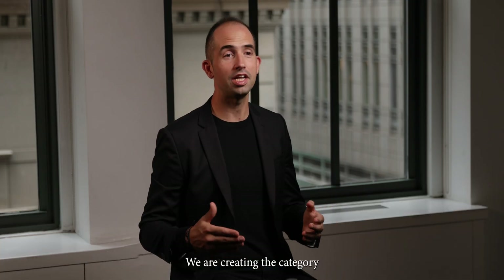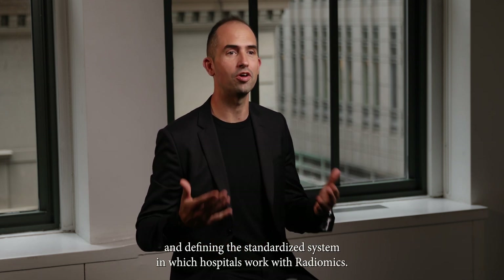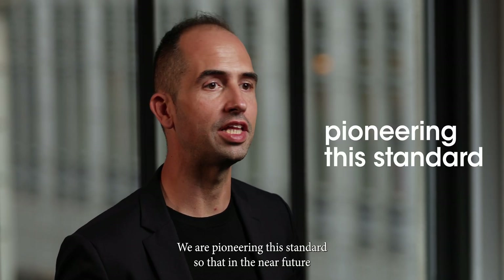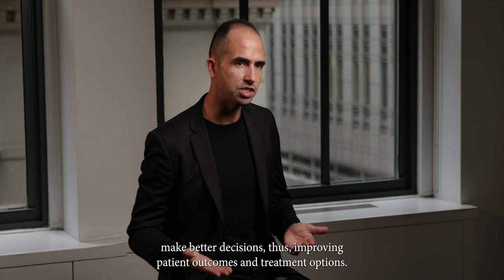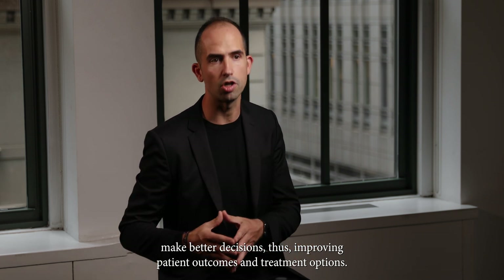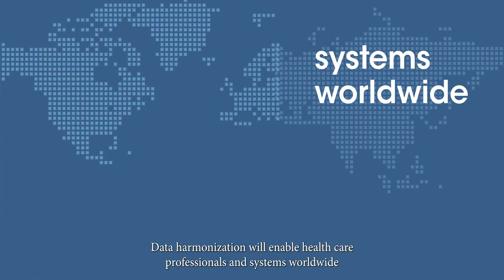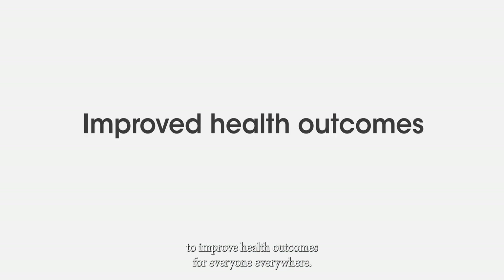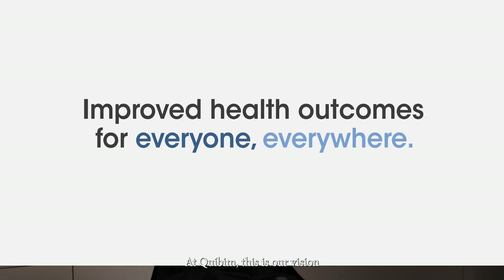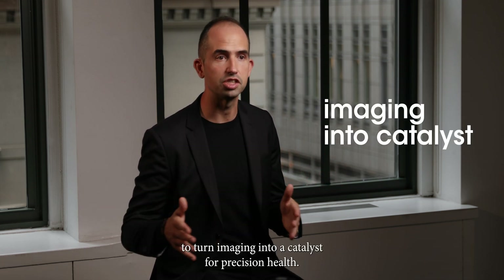At KIVIM, we are creating the category and defining the standardized system in which hospitals work with radiomics. We are pioneering this standard so that in the near future, oncologists can request imaging tests with radiomics to help them make better decisions, thus improving patient outcomes and treatment options. Data harmonization will enable healthcare professionals and systems worldwide to work seamlessly together, ultimately leading to improved health outcomes for everyone, everywhere. At KIVIM, this is our vision — to turn imaging into a catalyst for precision health.